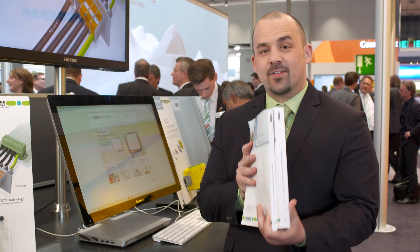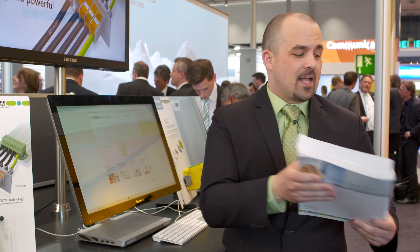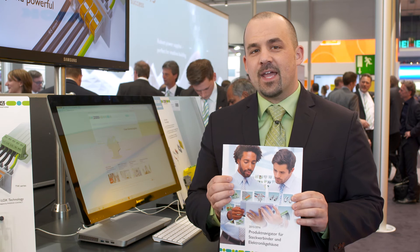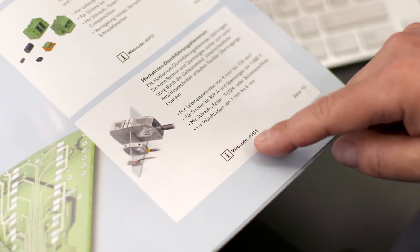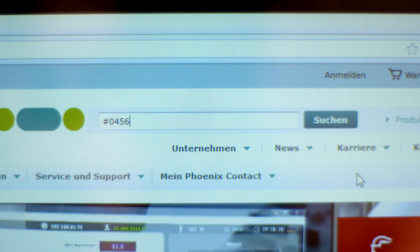Thick catalogs may be practical, but they take up space. That's why we're offering you a new, compact catalog: Product Navigator for connectors and electronics housings. Plus, we offer you a powerful web presence. Why not give it a try?